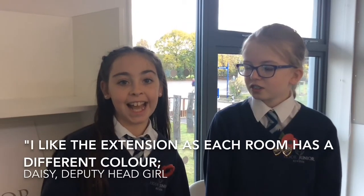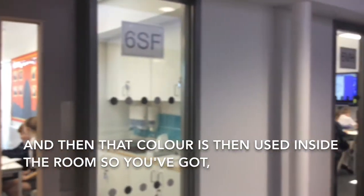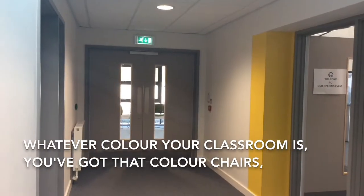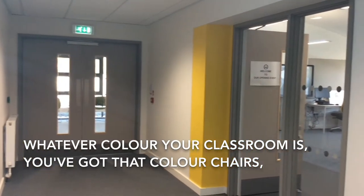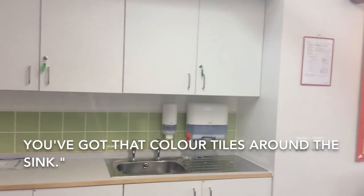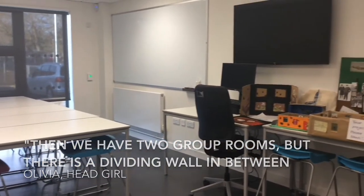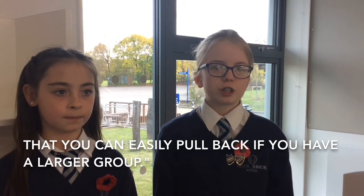I like the extension as each room has a different color, and then that color is used inside the room — so you've got whatever color your classroom is, you've got that color chairs, you've got that color tiles around the sink. Then we have two group rooms, but there is a dividing wall in between that you can easily pull back if you have a larger group.